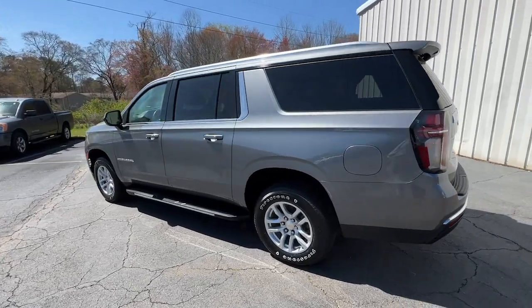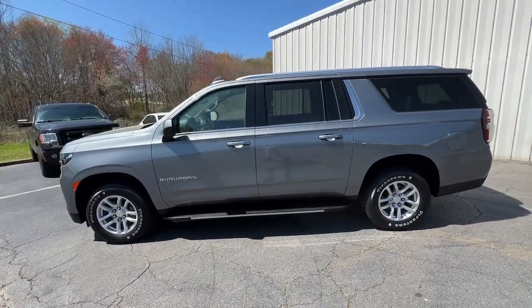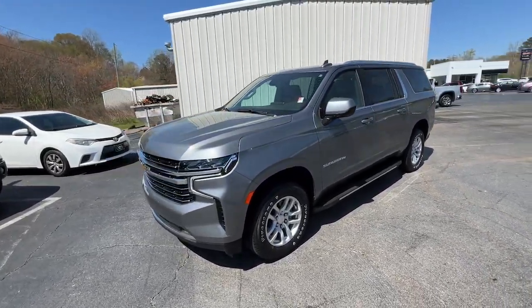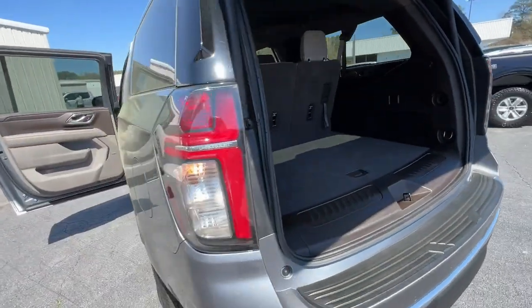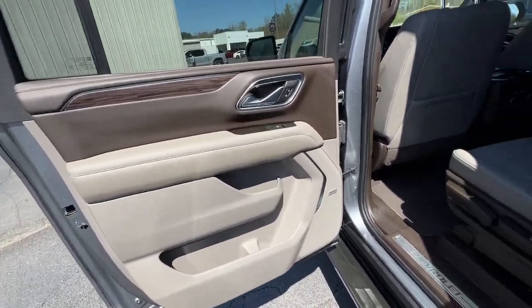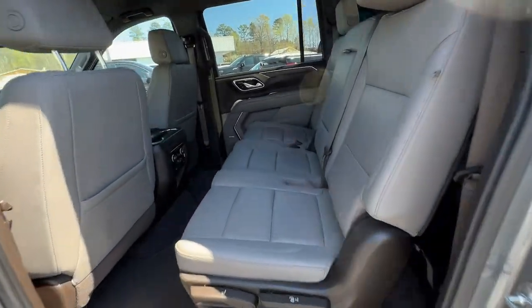These are just some of the great options this vehicle comes with: Apple CarPlay and/or Android Auto, keyless entry, heated driver's seat, hands-free liftgate, satellite radio, backup camera, power passenger seat, premium sound system, power liftgate, and remote engine start.